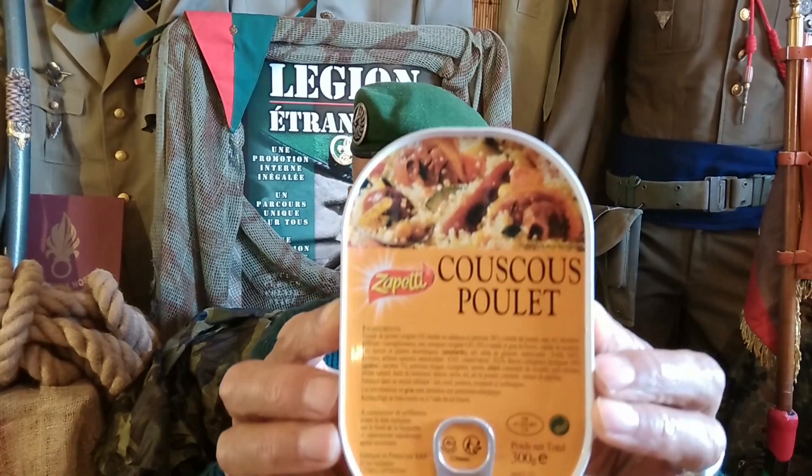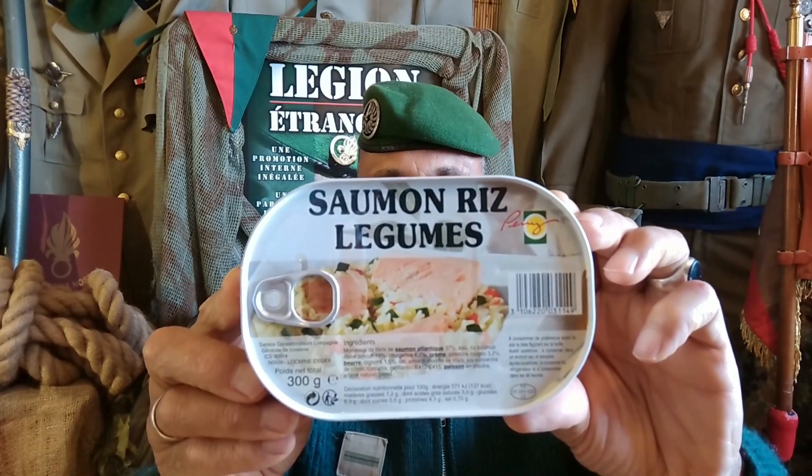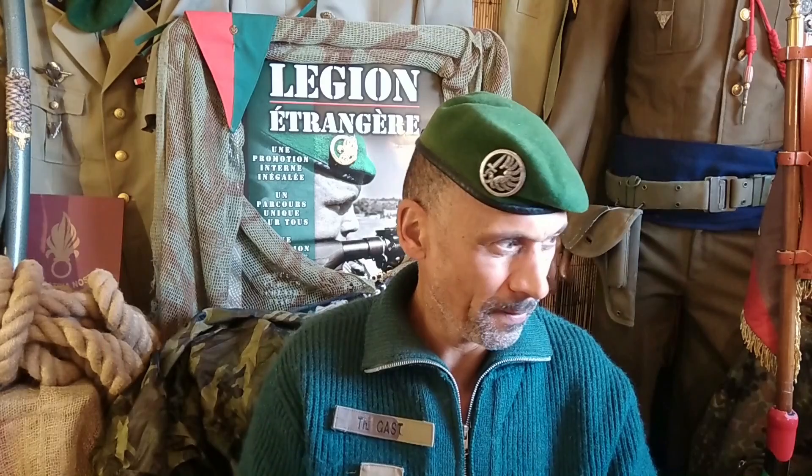Of course, two main dishes, two main courses. This one is couscous — 300 grams. And salmon, rice and legumes — vegetables. And last but not least, of course, the heating kit — this is a ration spirit burner.